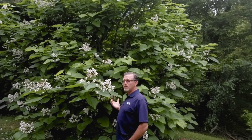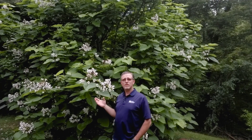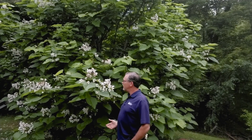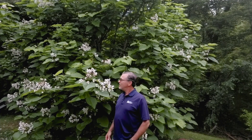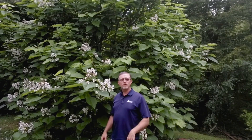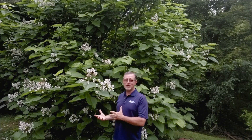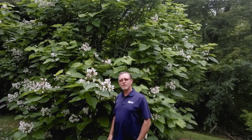Behind me you can see we have a Southern Catalpa, Catalpa bignonioides, in full bloom, with a lot of pollinators working it today. This species grows near water typically, but is used by fishermen because the caterpillars make excellent fishing bait. That's why I have this tree in my yard, which is where we are today on property here in Halifax County.